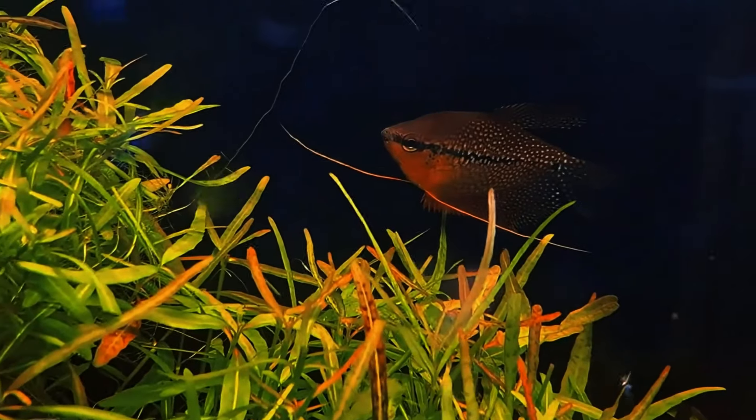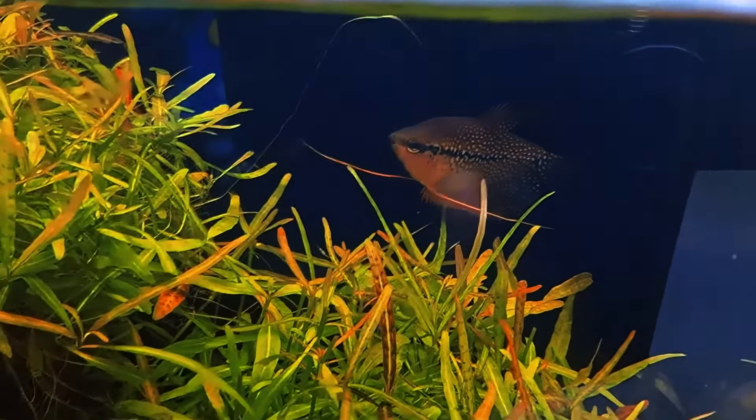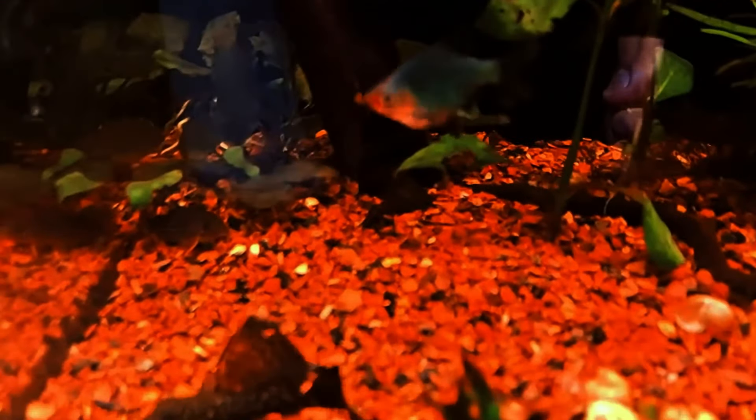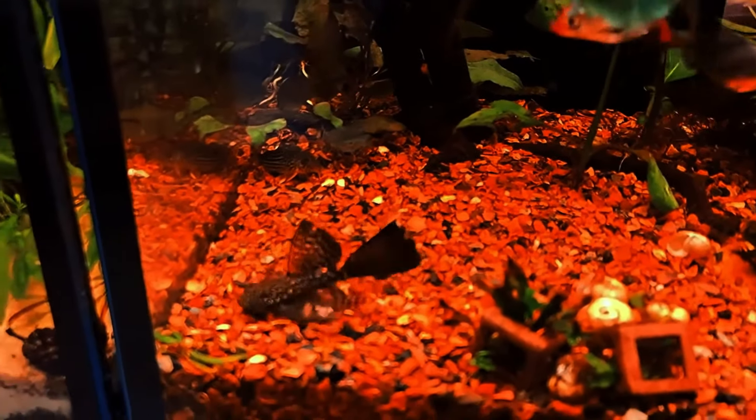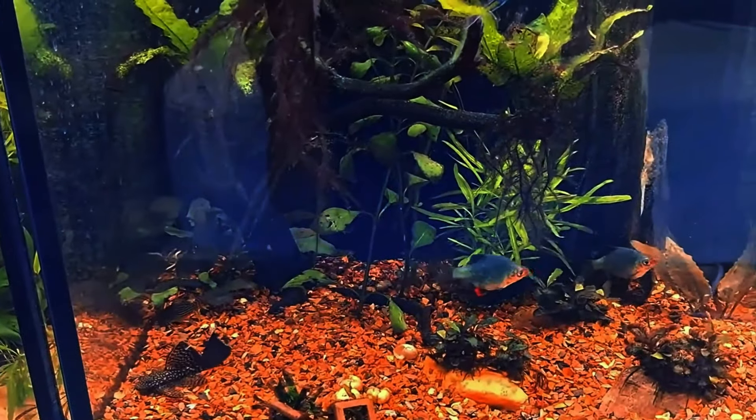Doing a 50% water change removes a lot of that physical debris that may be clouding up your water — little bits of particles and stuff like that. If you're new to the hobby and you heard that you had to do 25%, go ahead and start there, but don't be afraid to do different things.